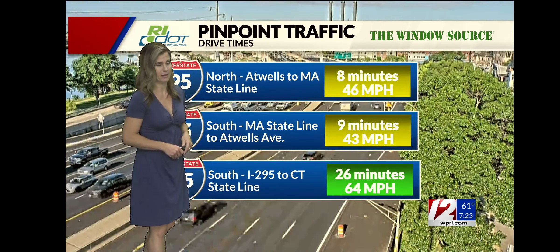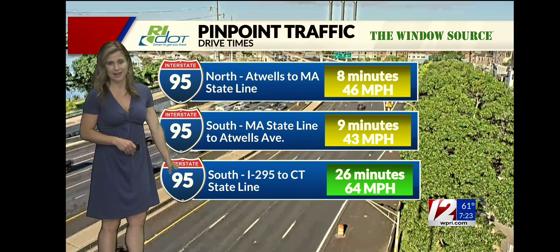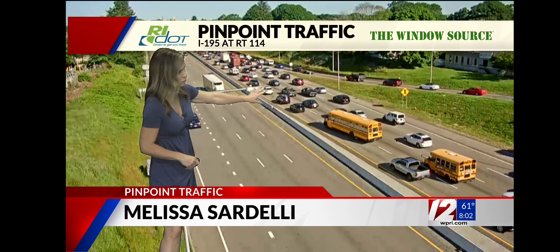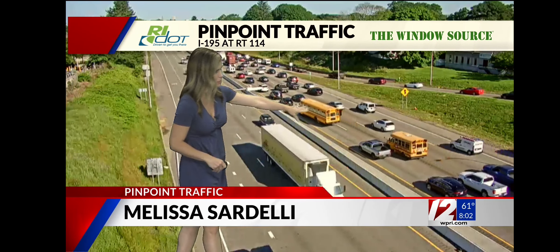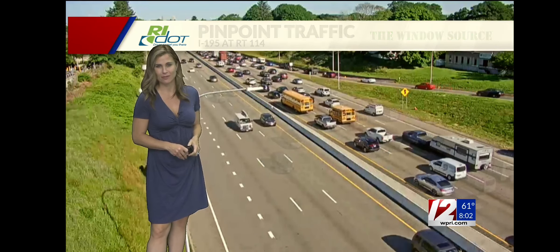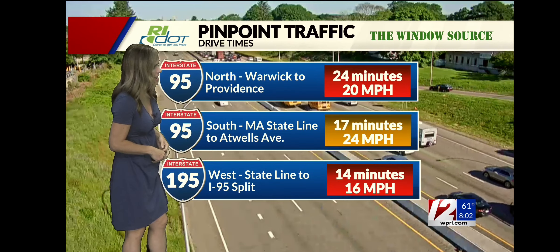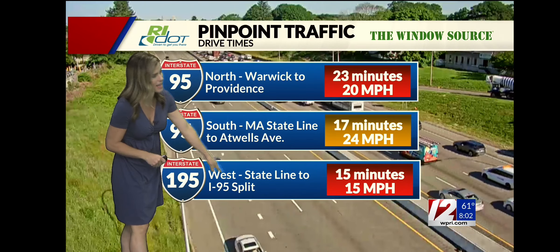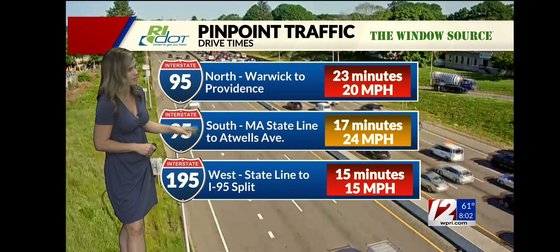Over state lines this morning, looking good on 95 — no major delays. This morning bright and sunny. A little bit slow going on 195 heading west right over by Route 114. You can see some school buses headed in this direction — last couple of days of school for a lot of kids across our area. If you are commuting west along 195, it's a 15-minute commute right now from the state line over to the split.